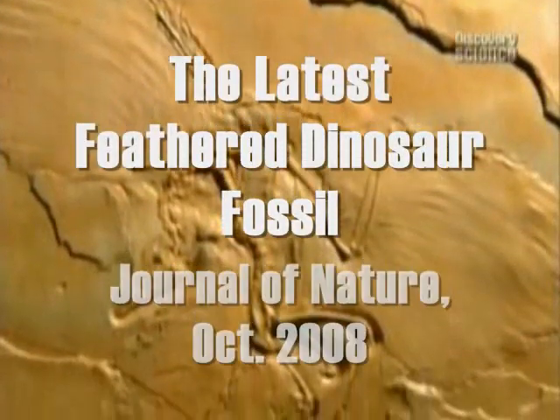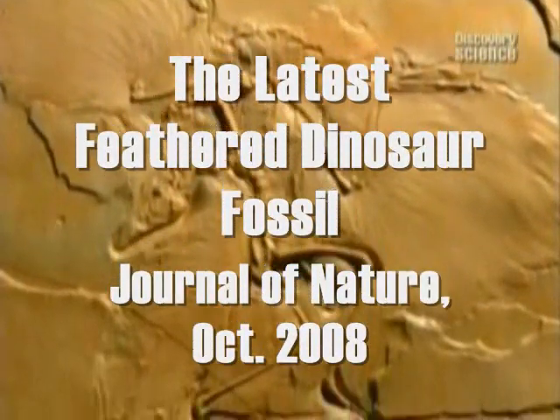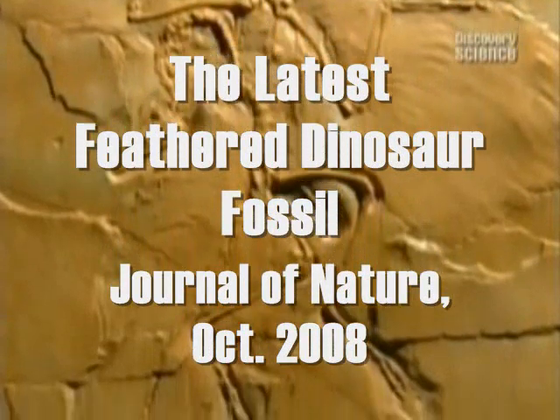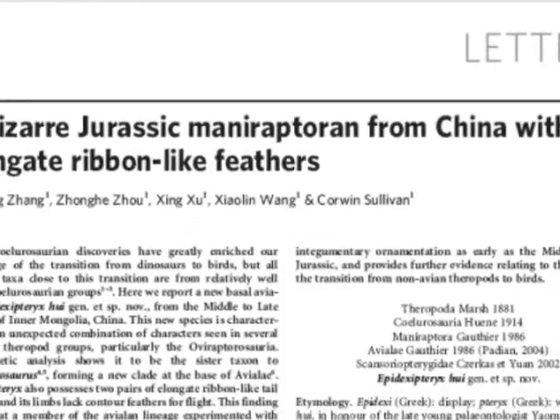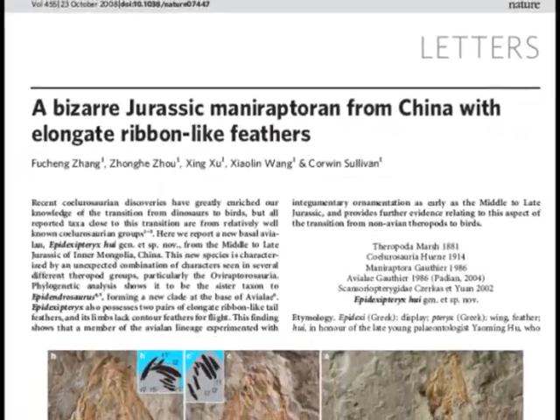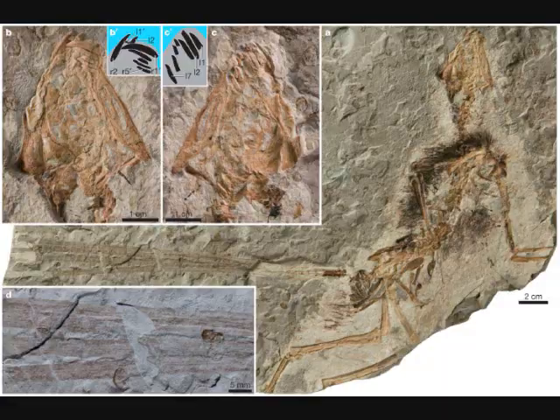Since the discovery in the 19th century of one of the most famous fossils ever, Archaeopteryx, there's been speculation and research into dinosaurs with feathers. This week we publish a discovery of a small Jurassic critter by a team from the Chinese Academy of Sciences. Not only does it have feathers, it's got a carnival-style plume as well.